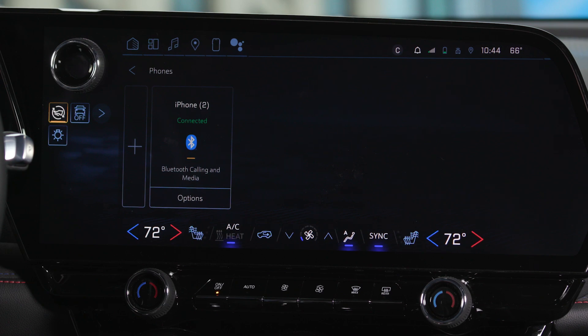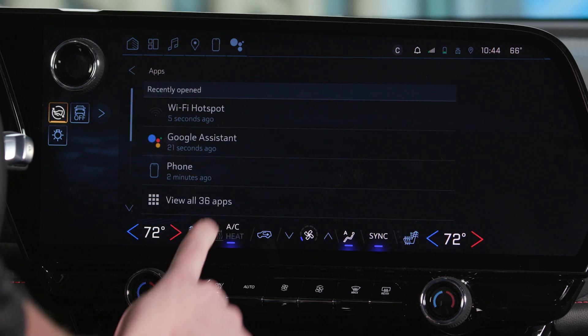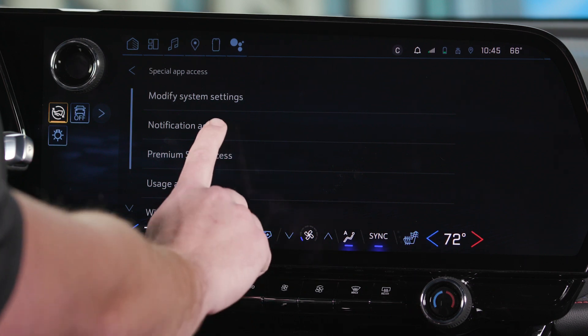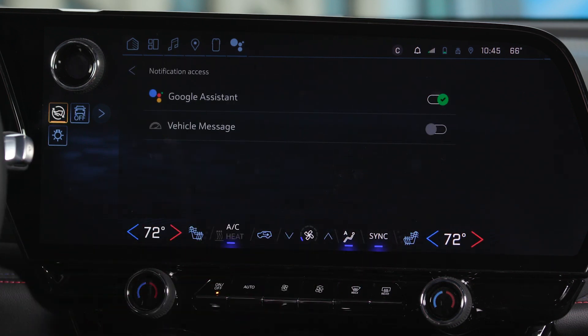There is one last step to fully establish your digital presence. Within the settings menu on your Blazer EV, scroll down to Apps, then Special App Access. In that sub menu, you'll want to select Notification Access. Enable access for Google Assistant and hit Allow. This lets Google Assistant read your incoming text messages to you via the voice assistant. Without this, your vehicle will show your message notifications but will not be able to read them to you while at speed. Without this step, Google Assistant will not prompt you to enable notification access until you attempt to have it read your first text.